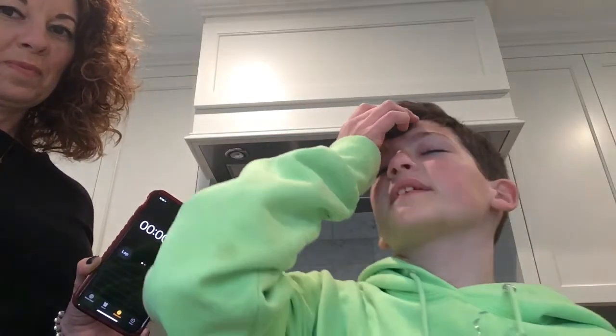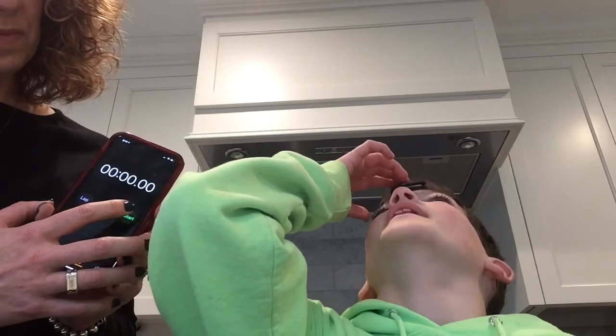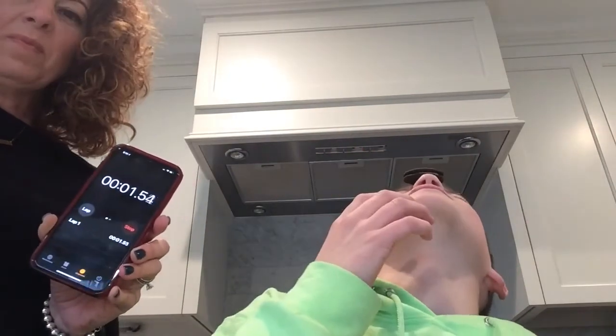Guys, it's the next day and we're doing the Oreo challenge where you put it on your forehead and you have to get it into your mouth. I'm going to see how fast I can do it — whoever gets the fastest time wins. We need a stopwatch, so we've got the Oreo and the stopwatch. I'm going to try and beat 30 seconds.